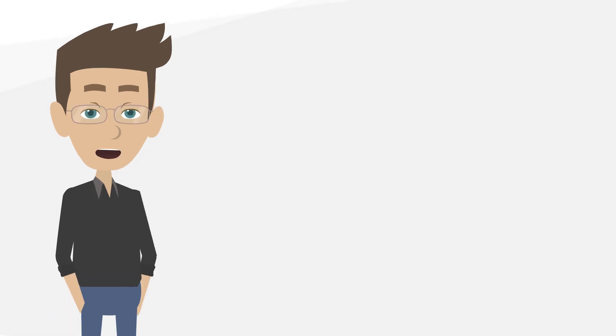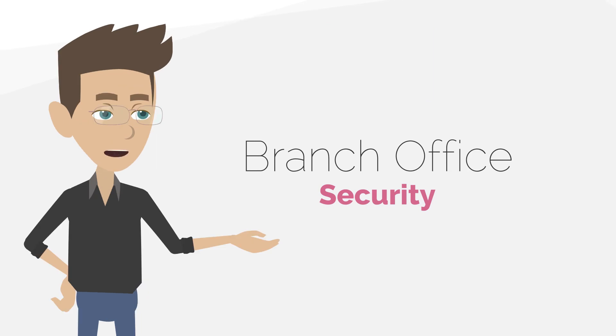That's it! To learn more about branch office security, check out the solution page.